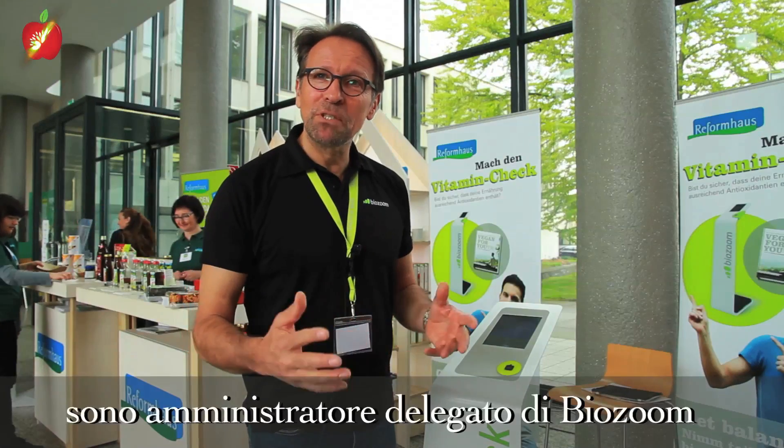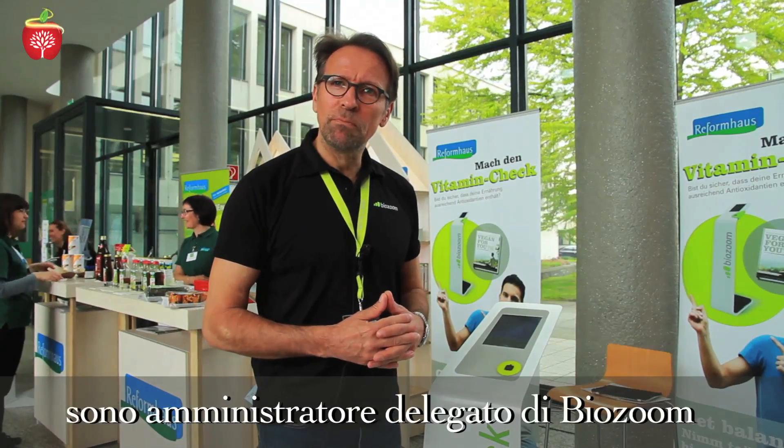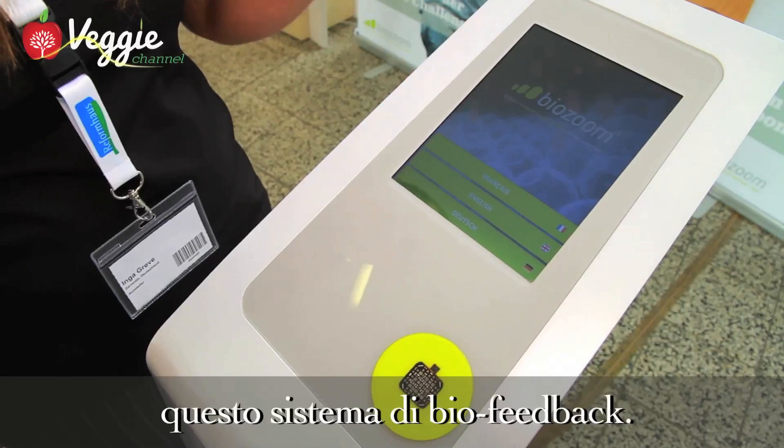My name is Hardy Hureissel. I'm the CEO of BioZoom, a company that developed this biofeedback system.